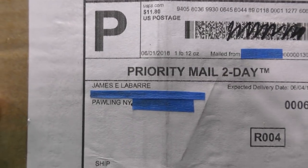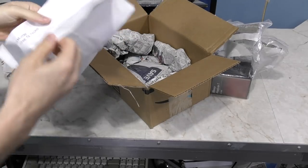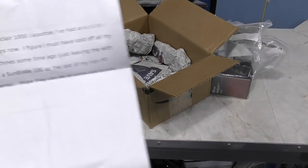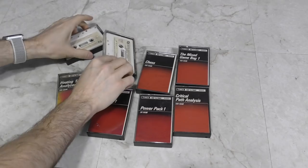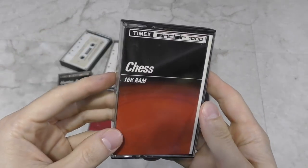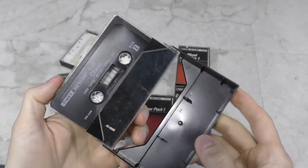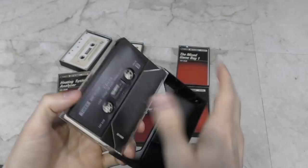Next up we have a small box from James Labar. Apparently these are Timex Sinclair cassettes, which is cool because I'm planning a documentary on that machine sometime this year. Some of them, like Chess, require 16K of RAM, where others just require the standard 2K. These are in great condition. Thank you James.